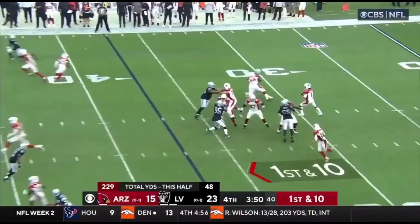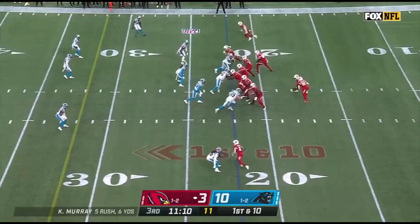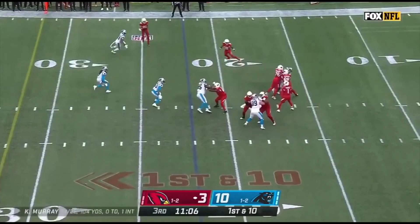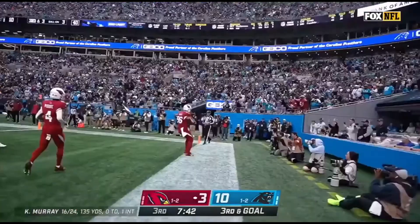They can't bring him down. Murray over the middle, and the catch is made close. Low snap. Fake the handoff to Benjamin. Murray looking, and now he throws, and it's caught by Ertz. Murray on third down, looking at the end zone, he throws — touchdown!